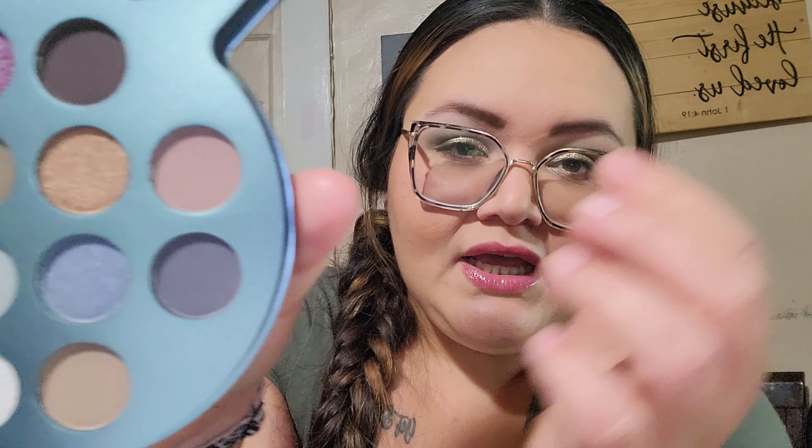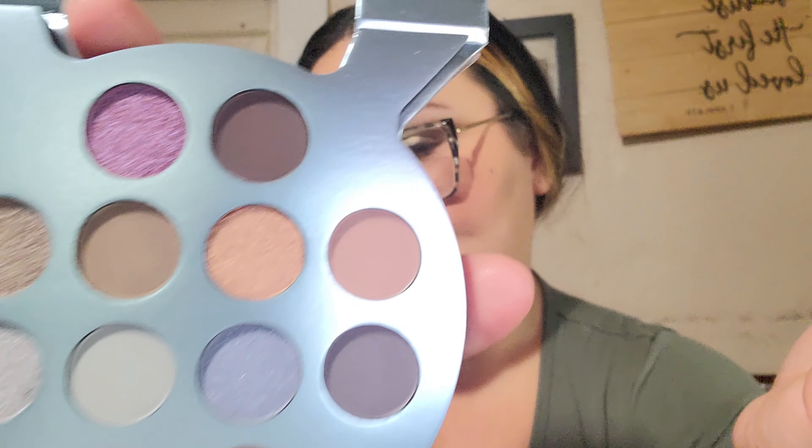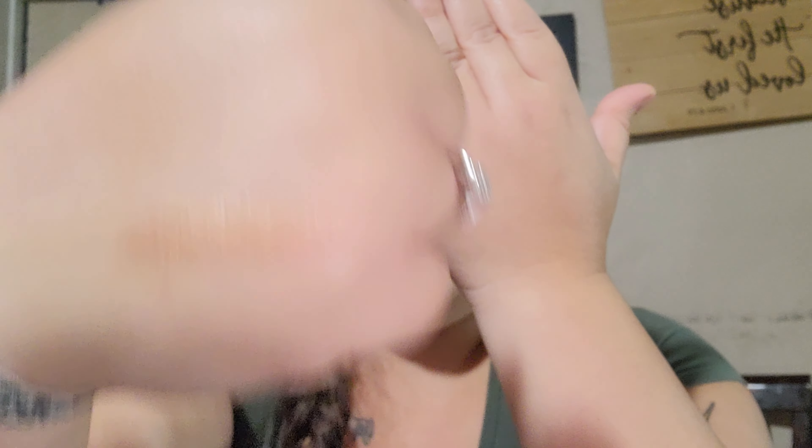I'm going to ask Alexa one more time to pick a random number between one and twelve — that will be the shade we're working on this month. Alexa, random number between one and twelve. It said four. So going across: one, two, three, four — this is kind of a glittery shade. These are like butter — really nice. It's a pretty gold, and it is called Test Track.